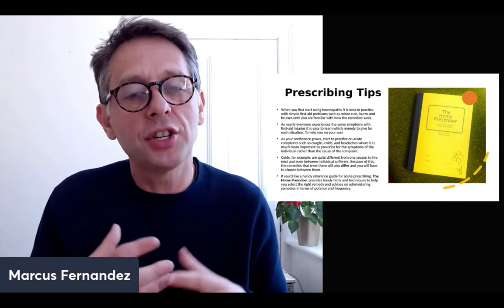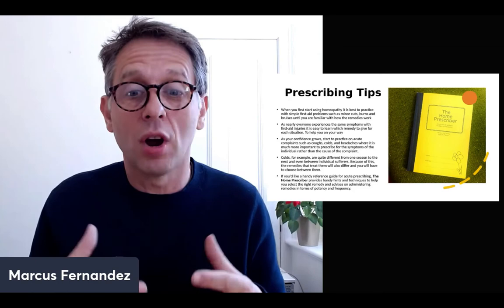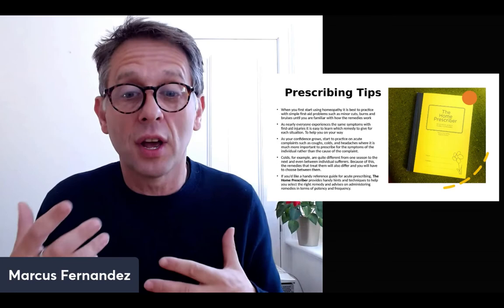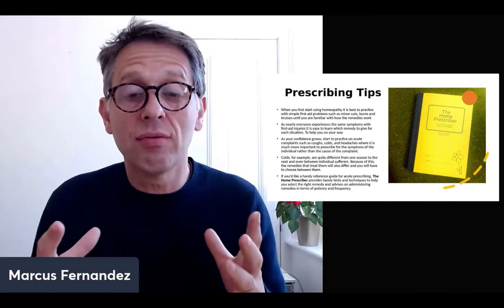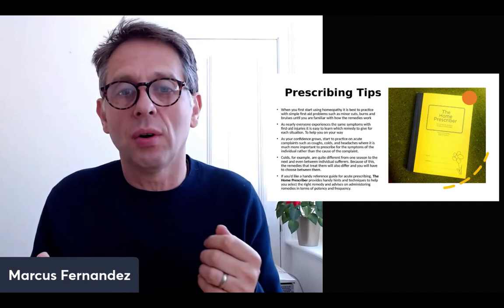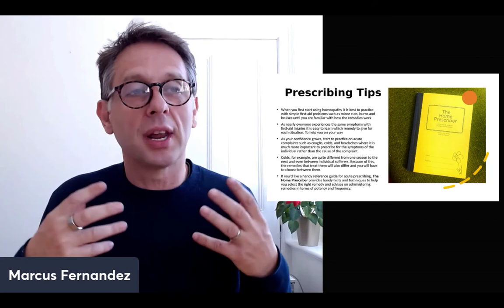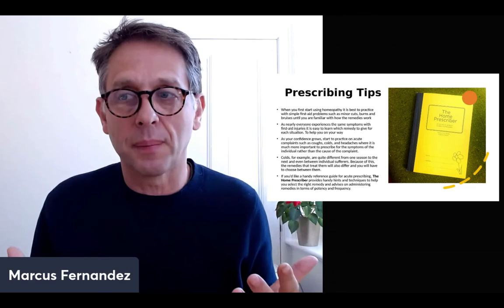As your confidence grows, start to tackle acute complaints like coughs, colds, and headaches, where it's much more important to prescribe for the symptoms of the individual rather than just the cause of the complaint. Colds can be different from one season to another, and each individual will suffer differently — so the remedies will also differ. This is where you get really good at deciding which remedy to give. Remember the three-legged stool — you're looking for keynotes. If you'd like a handy reference guide for acute prescribing, the home prescriber book provides hints and techniques to help you select the right remedy, and advises on administering remedies, potency, and frequency.